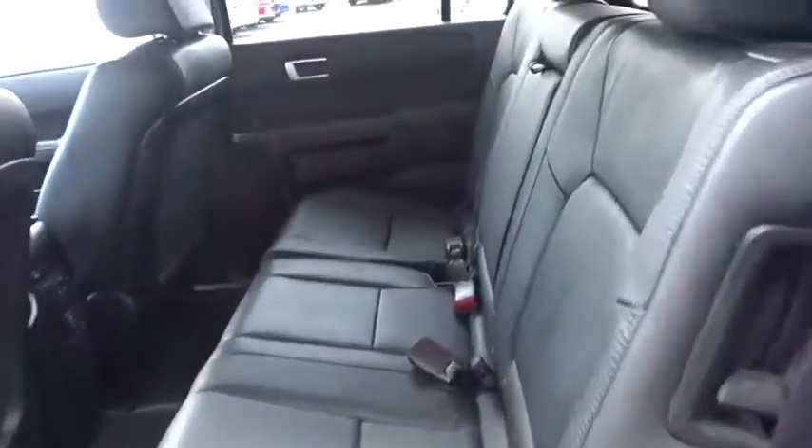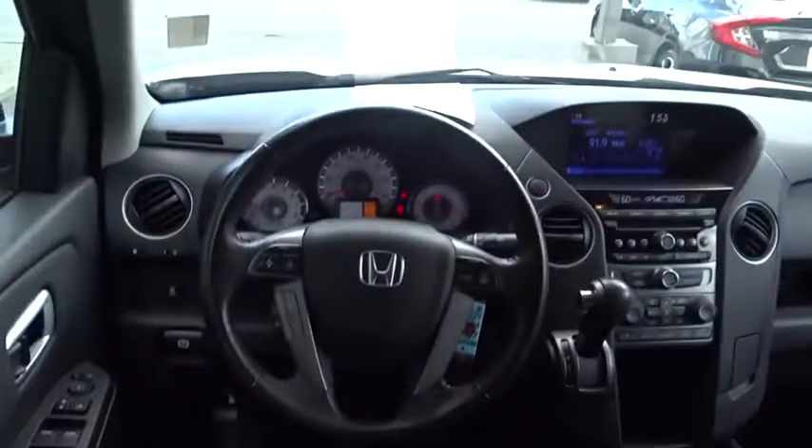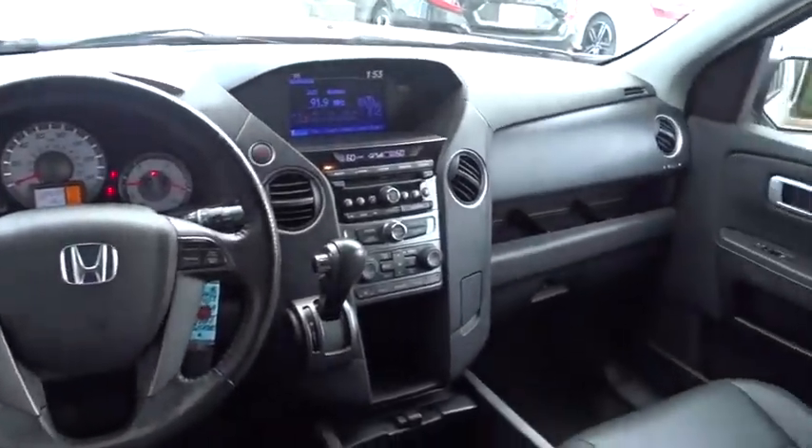Power passenger seat. Backup camera. Stability control. Leather wrapped steering wheel. Bluetooth. Adjustable steering wheel. Power steering. Cruise control.